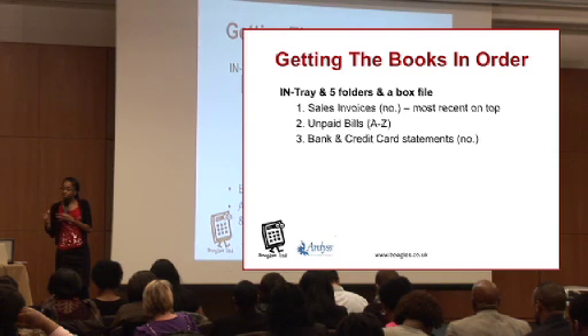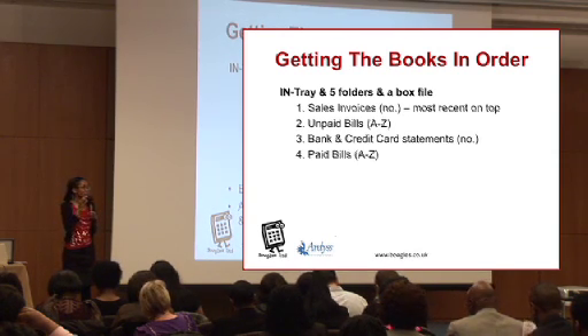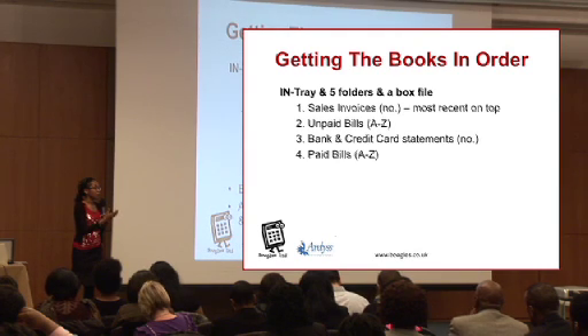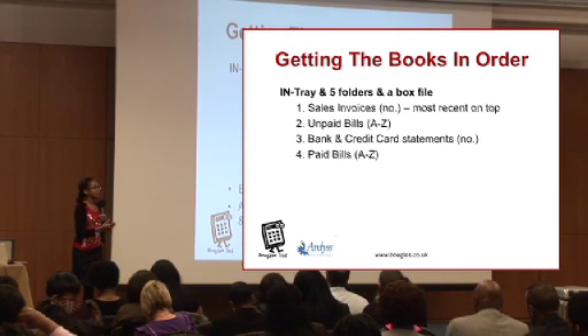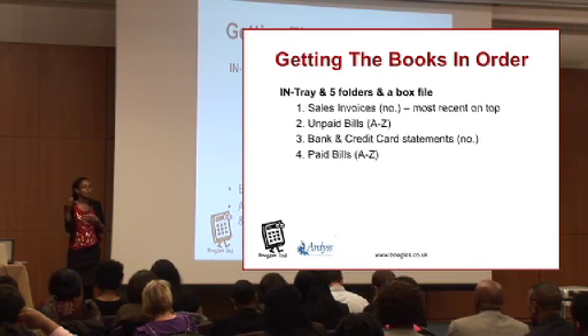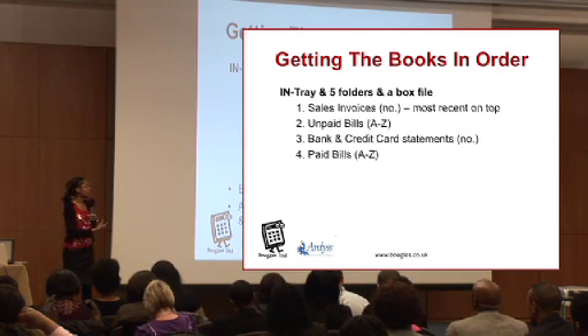You want another folder for all of your paid bills, and you want to file them in A to Z order. Once you've paid someone, put that in the folder of paid bills. The reason we file things in A to Z order is so that if you ever had a problem and a supplier says they haven't been paid, you can find them really easily. You don't have to go back through everything in date order — it just saves a lot of time.